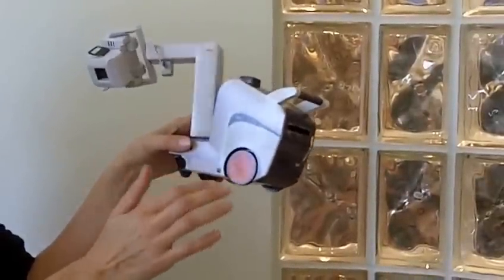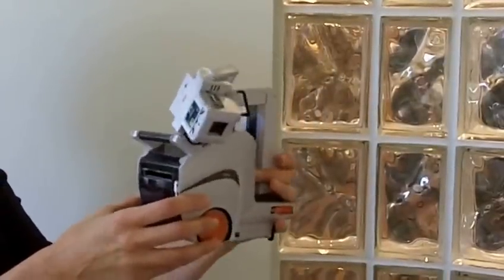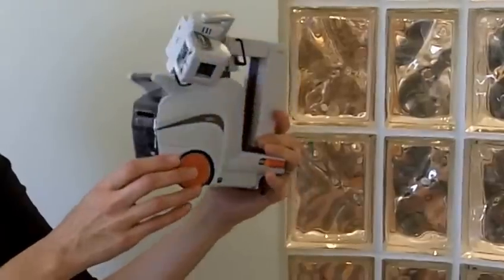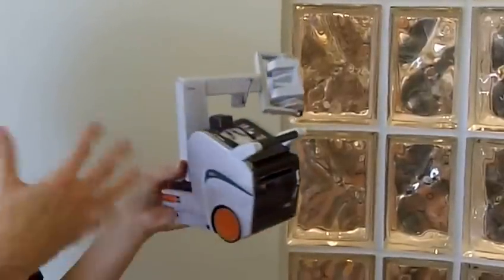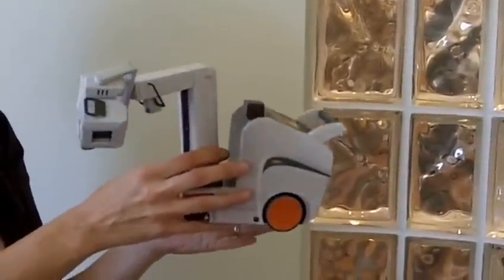1,400 of these were mailed to hospital technologists and x-ray technicians. What we've heard so far is that this has become quite the talked-about piece at hospitals, which is really cool. And so far there's been a 7% response rate.